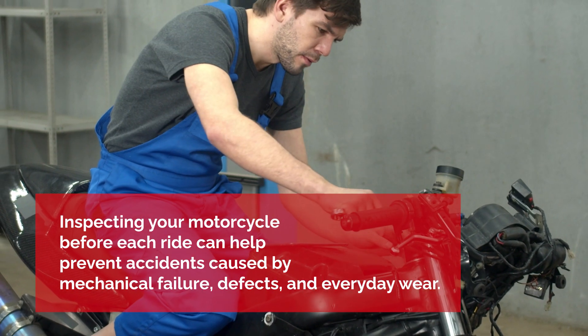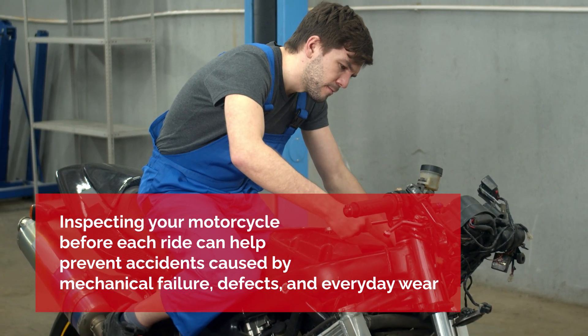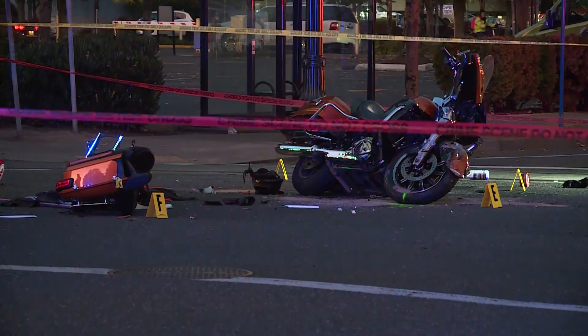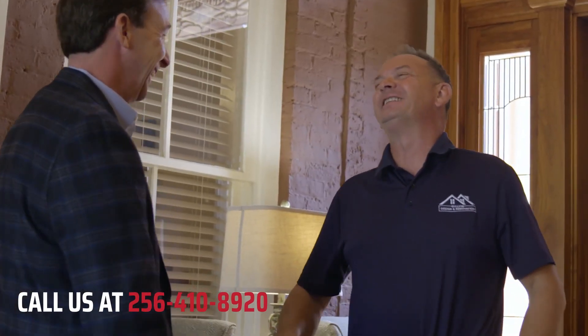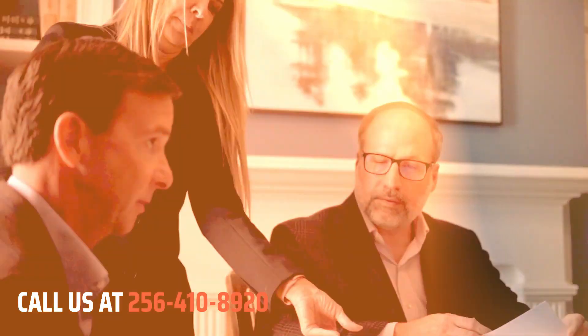Inspecting your motorcycle before each ride can help prevent accidents caused by mechanical failure, defects, and everyday wear. If you are hurt in a motorcycle crash someone else caused, get help pursuing maximum compensation for your injuries from an experienced Alabama personal injury attorney with Morris, King & Hodge, PC.